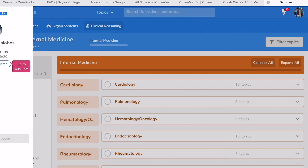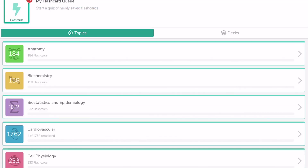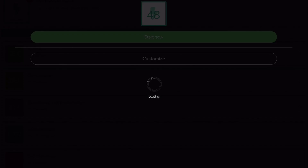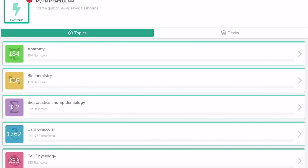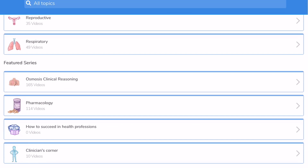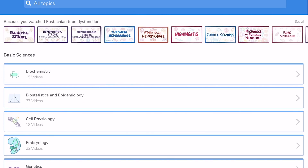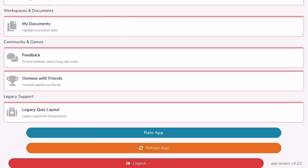They also have clinical reasoning videos on internal medicine, family medicine, and more. You can download the app on your phone — I'm showing it here through my iPad. You're able to do their flashcards on the app, and if you set reminders, it'll remind you to do your flashcards every day and tell you how many you have to do. That's another cool feature of Osmosis.